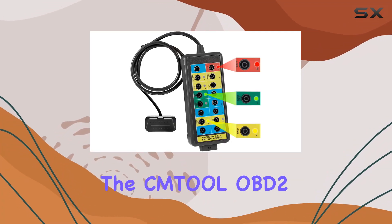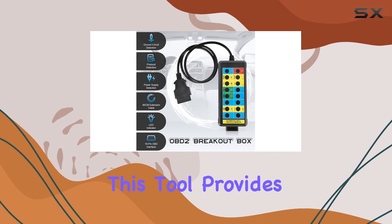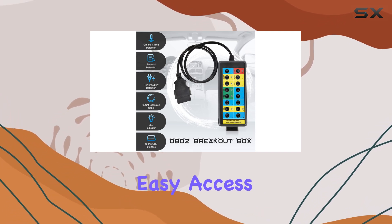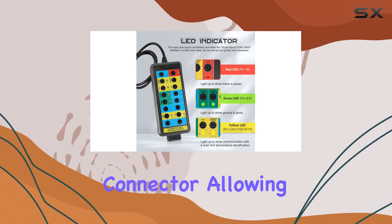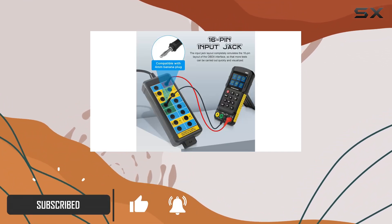Today, we're diving into the CMTOOL OBD2 breakout box, a must-have for automotive diagnostics. This tool provides easy access to your OBD2 diagnostic link connector, allowing you to monitor signals of protocol, power, and grounds conveniently and safely.